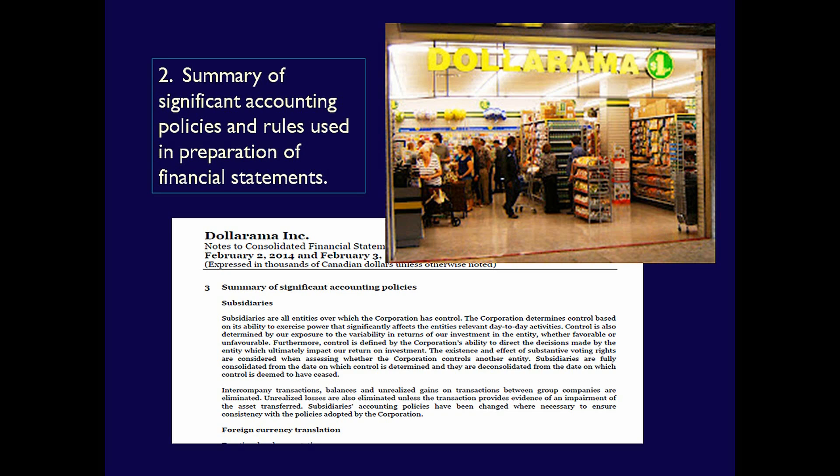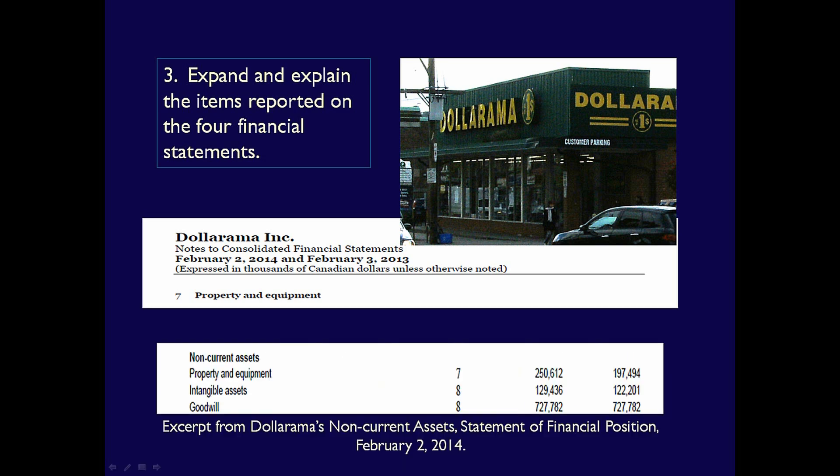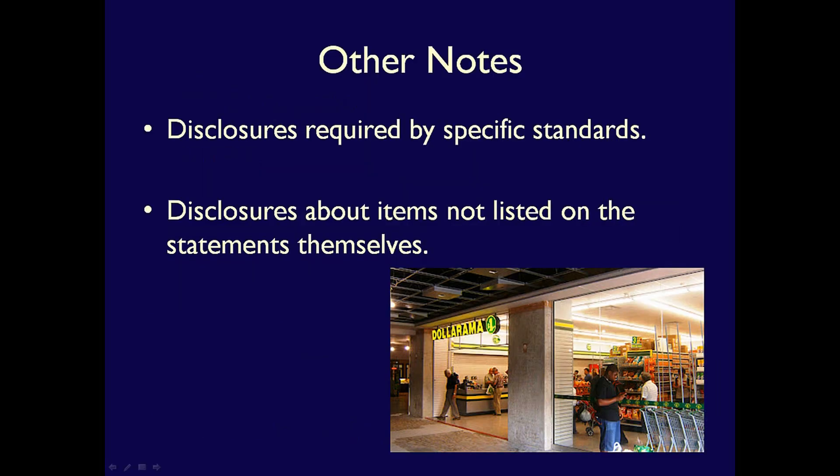This indicates the importance of this section of the Notes to the Financial Statements. The third type of Note Disclosure is the relevant information to aid a user's understanding of individual line items reported on the face of the four financial statements. For instance, in Dollarama's Notes, Note 7 gives details of the property and equipment listed under Non-Current Assets on the Statement of Financial Position. Each line item that does have a note is cross-referenced to that note in order to help users locate the relevant information.